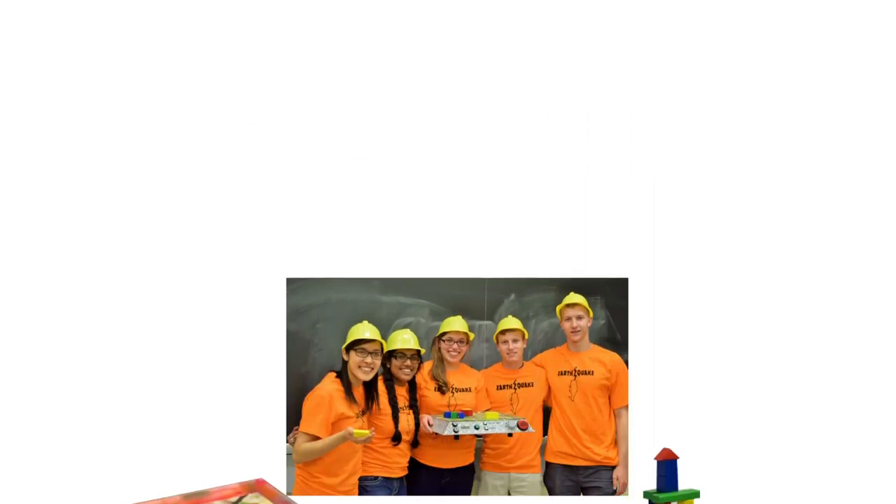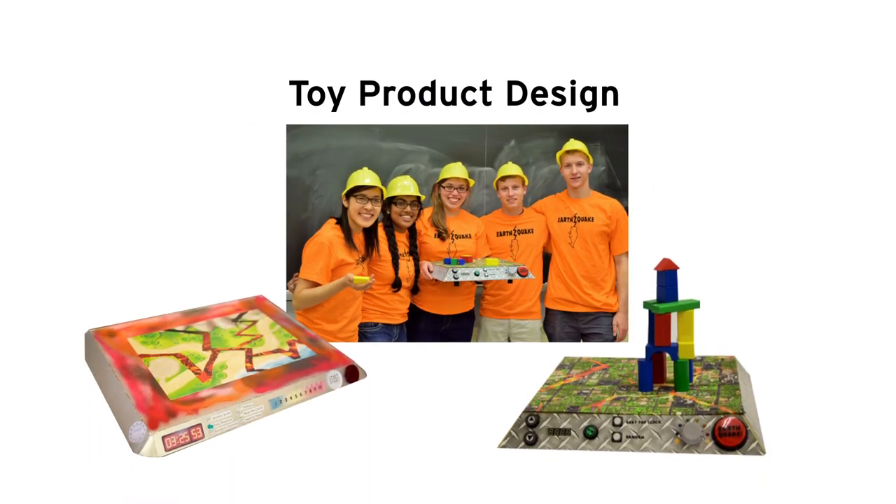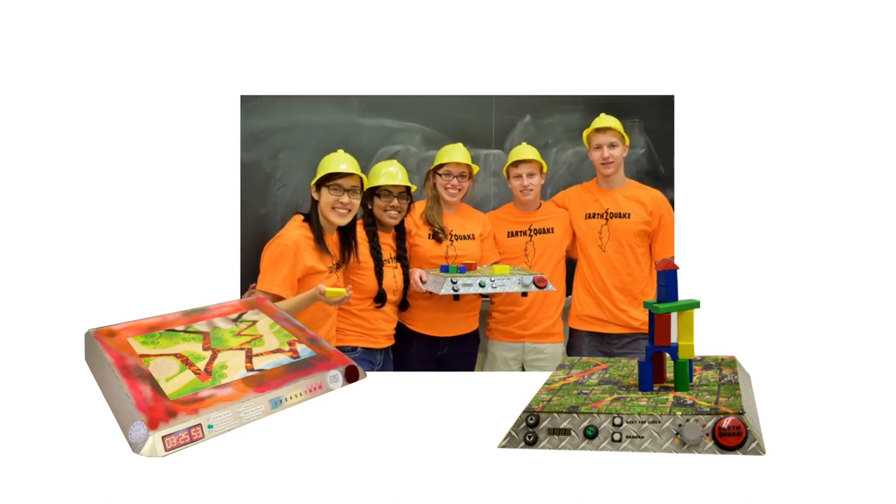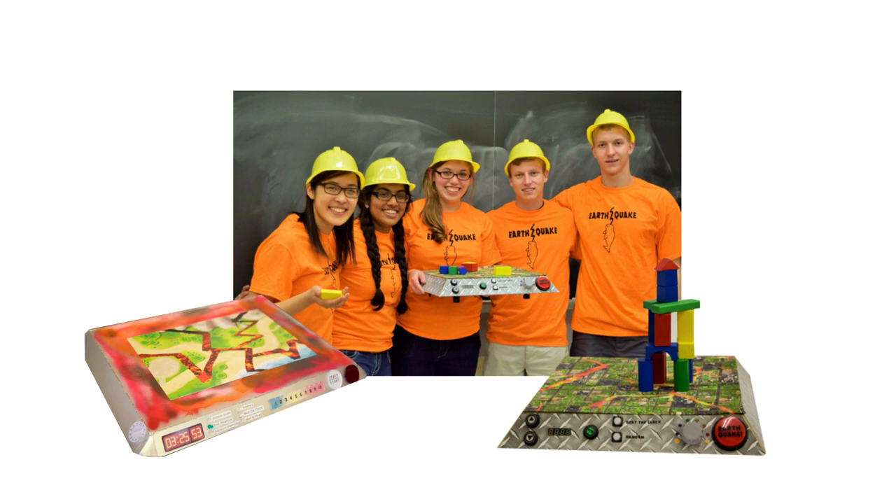I decided to take a famous class at MIT called toy product design. It sounded fun, and it would give me the chance to explore mechanical engineering. My inner maker was satisfied, and at the same time I was learning the math and science behind product design.